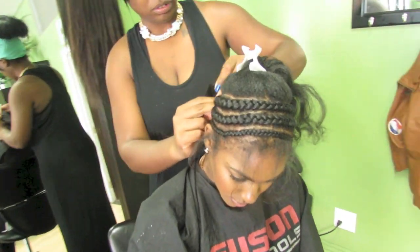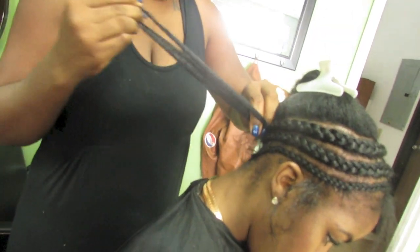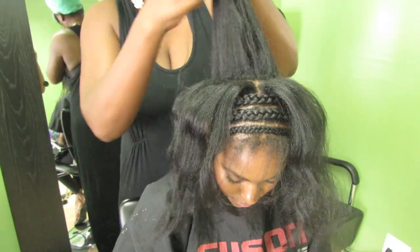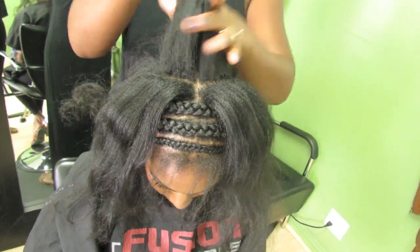So before installing the 10-minute sewing unit and the closure, we just start by braiding down my natural hair. She is using a beehive pattern and just braiding and wrapping that braid around and around my head.